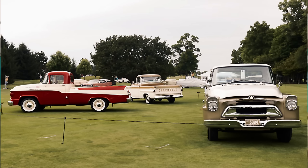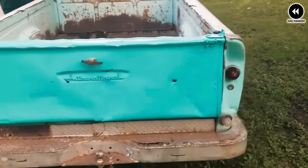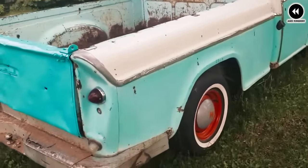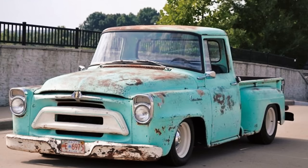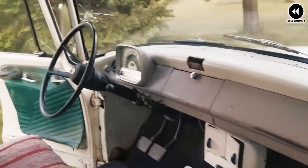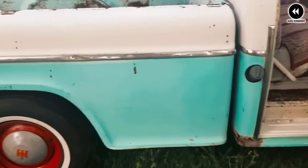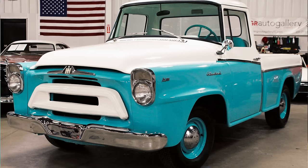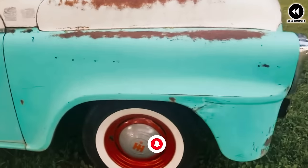Inside the cab, drivers were treated to a comfortable environment with plush seating and modern amenities, with optional features such as air conditioning and power windows adding to the truck's appeal. As a commemorative vehicle, the A100 Golden Jubilee held special significance for International Harvester and its loyal customers, serving as a proud reminder of the company's rich heritage and commitment to excellence. With its timeless design, exceptional performance, and commemorative spirit, it remains a cherished symbol of International Harvester's 50 years of success in the automotive industry.